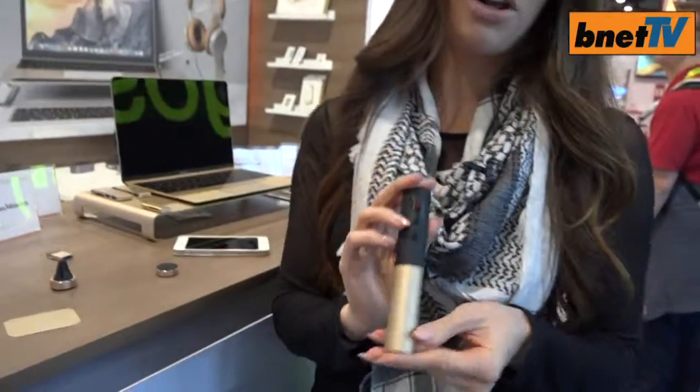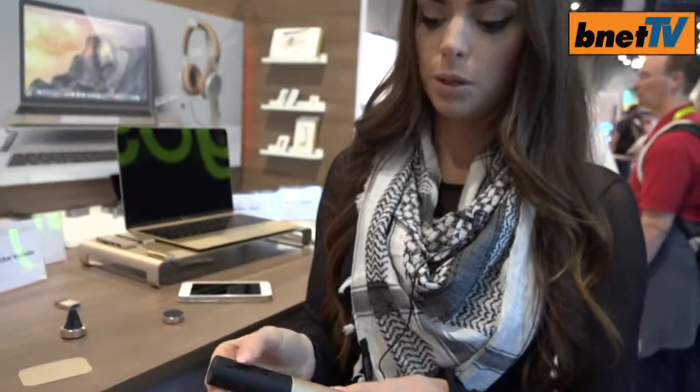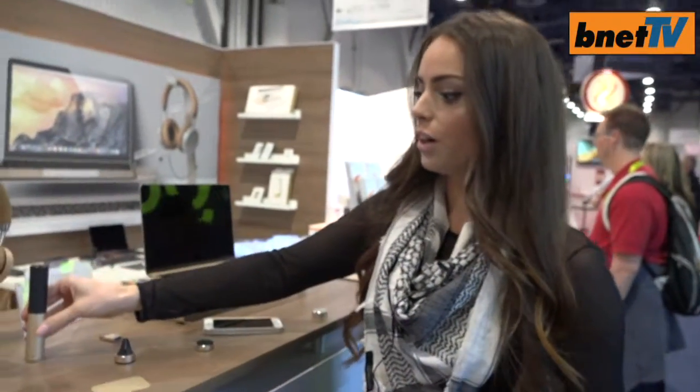Last but not least, our Bluetooth presenter — this is great for the traveling businessman who wants to give a PowerPoint or keynote presentation. It also has a laser pointer built right in and matches all of your other accessories.